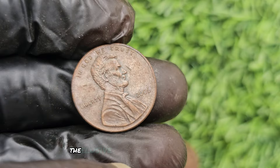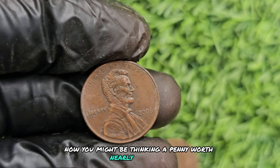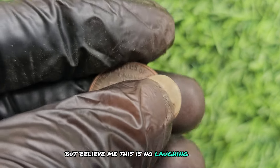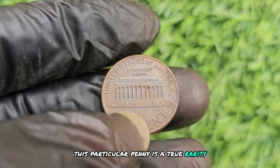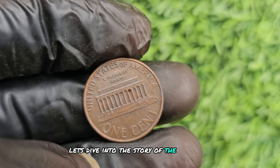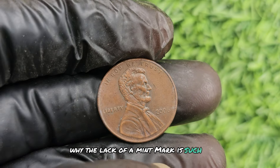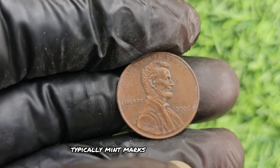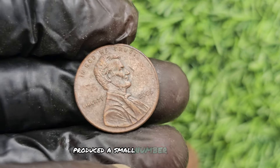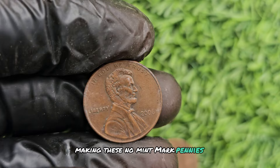I've got a real gem to talk about: the elusive 2006 No Mint Mark Brown Lincoln penny. You might be thinking, a penny worth nearly three hundred thousand dollars? In 2006, the Denver Mint accidentally produced a small number of Lincoln pennies without any mint mark at all. This mistake was quickly corrected, making these no mint mark pennies extremely scarce. The 2006 no mint mark brown Lincoln penny is a unique variety known for its deep, rich brown color. This distinct hue sets it apart from the traditional copper color of most pennies, making it even more desirable to collectors.